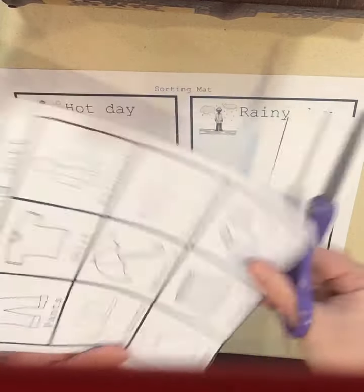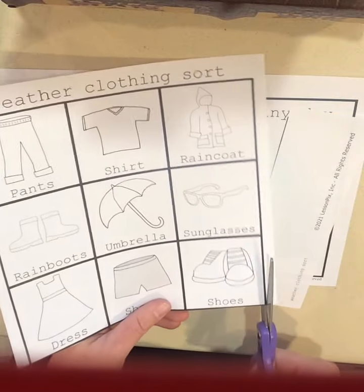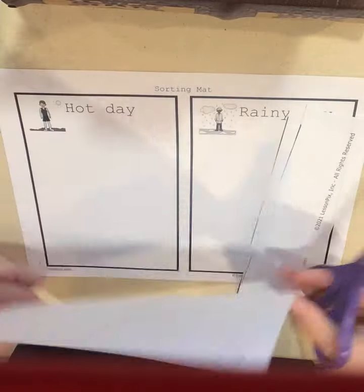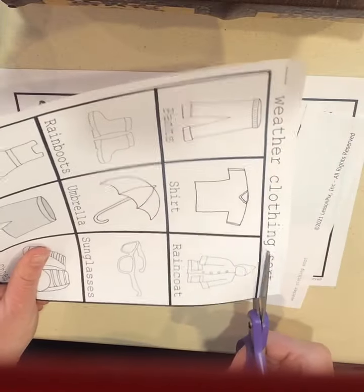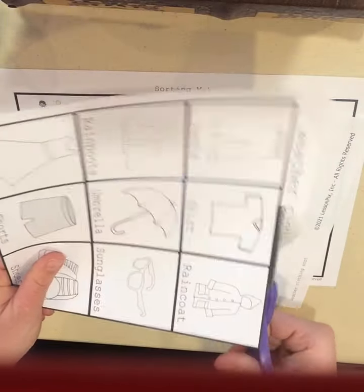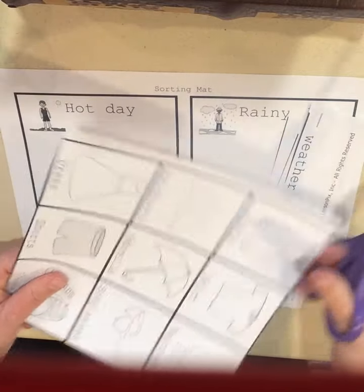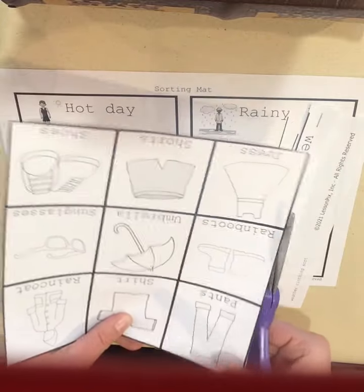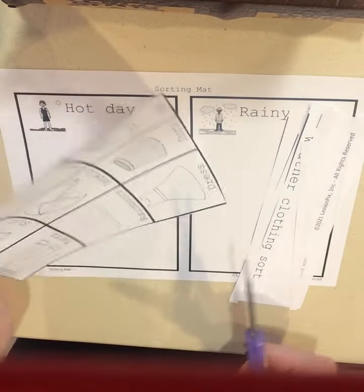Cut, cut, cut. Here we go, we turn the paper. Cut, cut, cut. Open, shut them. Open, shut them. Do a little cut, cut, cut. Open, shut them. Open, shut them. Do a little cut, cut, cut.